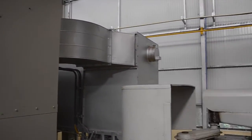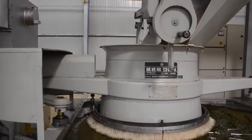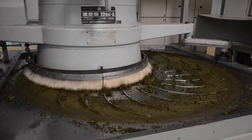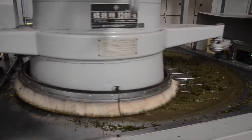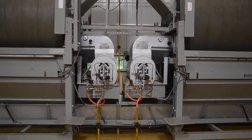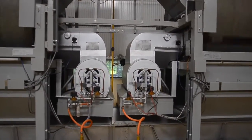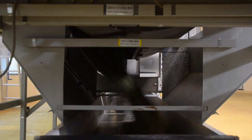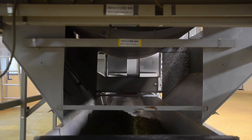After drying, the leaf is twisted in these machines called rolling tables. After rolling, the tea is polished to give it that nice green color.